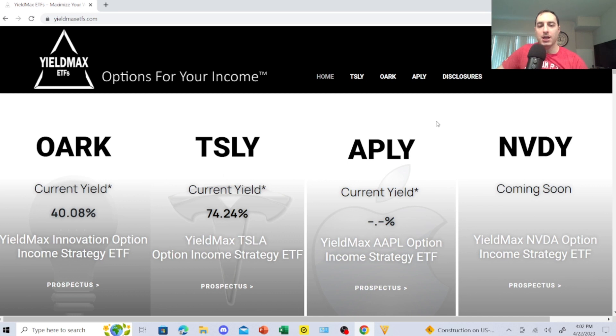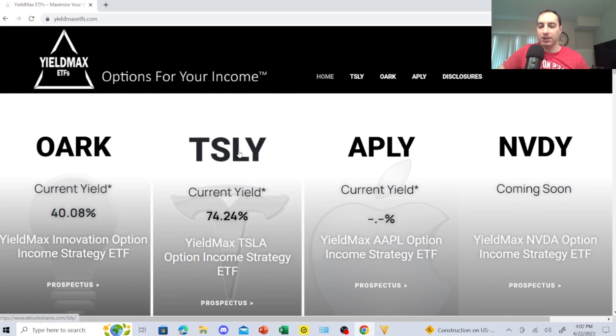APLY, which I bought on Friday, is the YieldMax Apple option income strategy ETF. It was right around $20, so it's literally brand new — it's not even showing up on Google.com. I can't really show you much price-wise or the trends, but this is very attractive to me.